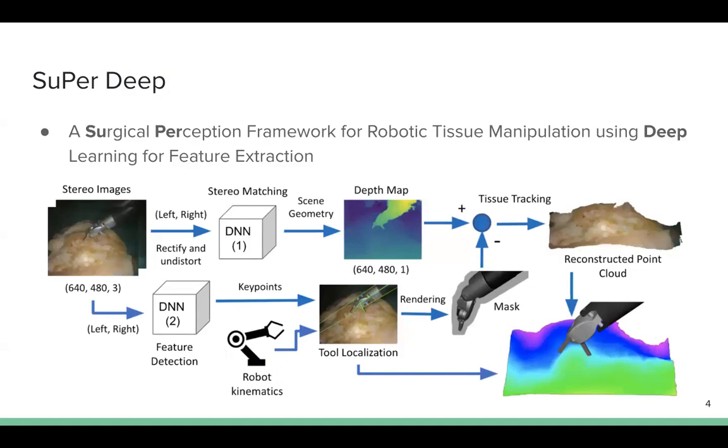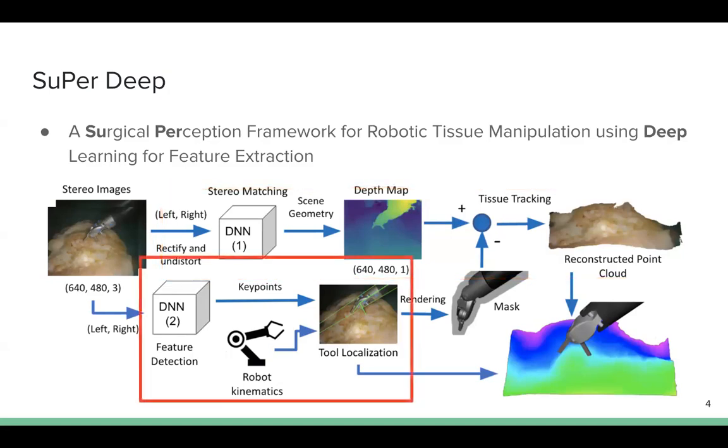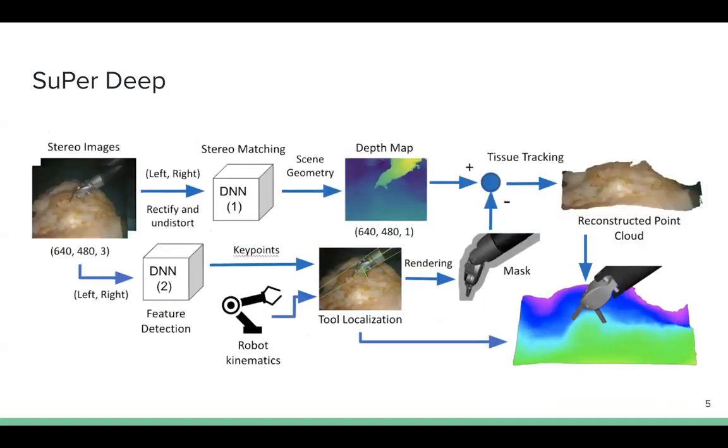Our surgical perception framework consists of a deformable tissue tracker and a surgical tool tracker to perceive the entire surgical scene, including the deforming environments under a surgical tool. Two deep neural networks are embedded into our framework for specific feature extractions.